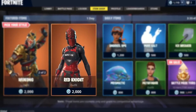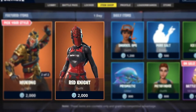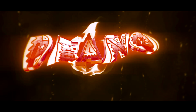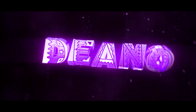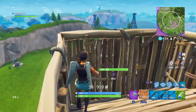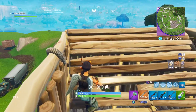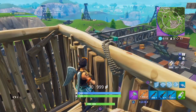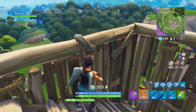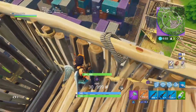In today's video we show you guys some evidence on the Red Knight skin returning to Fortnite Battle Royale. What is going on guys, Dino here, welcome back to another video. Today, like I said, the Red Knight skin may be returning. We've got some evidence, a couple of screenshots, as well as some daily and featured items that give away that the Fortnite Red Knight may be coming back.